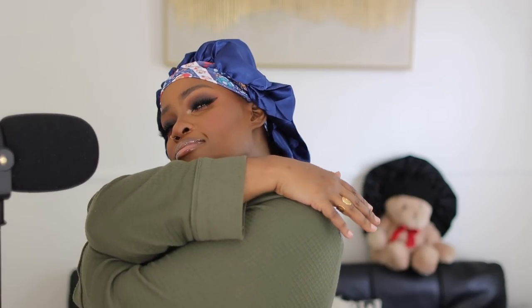Hey cousins, hey! It's your girl Mary Kate coming to you with a slay today. Let the church say subscribe!